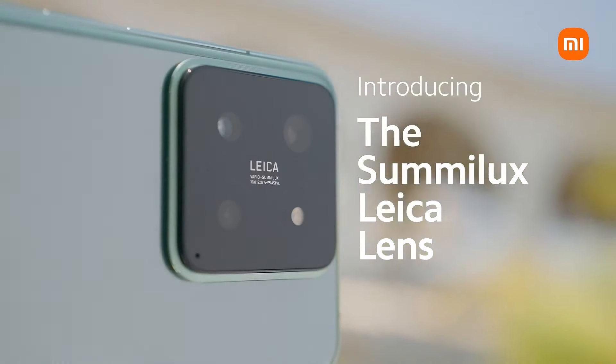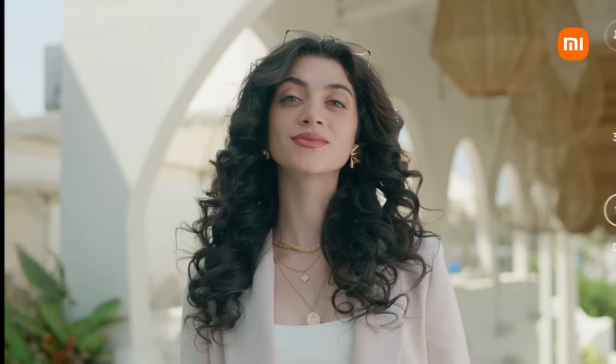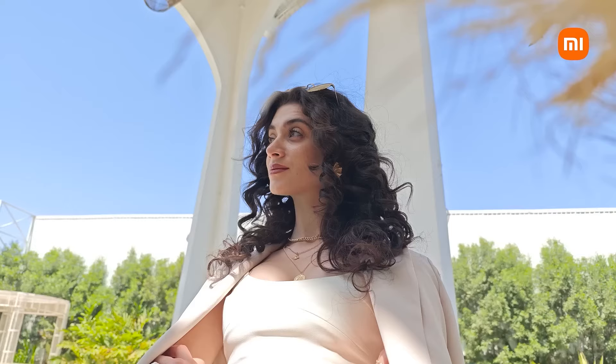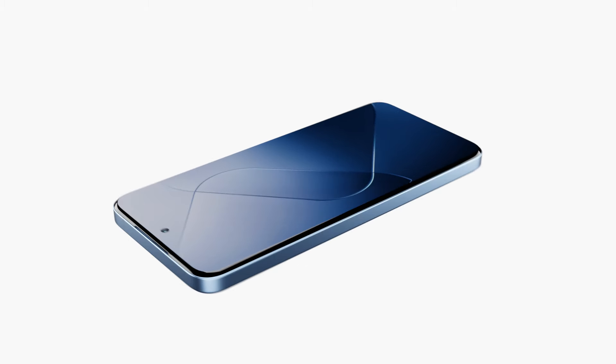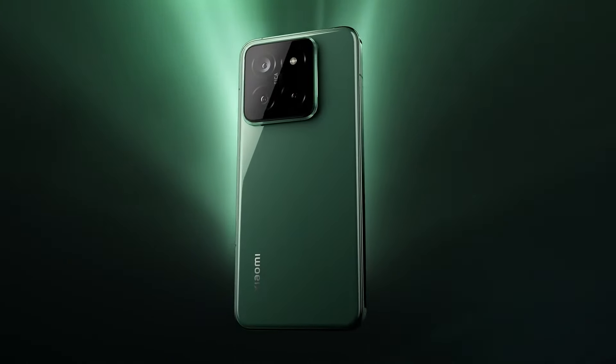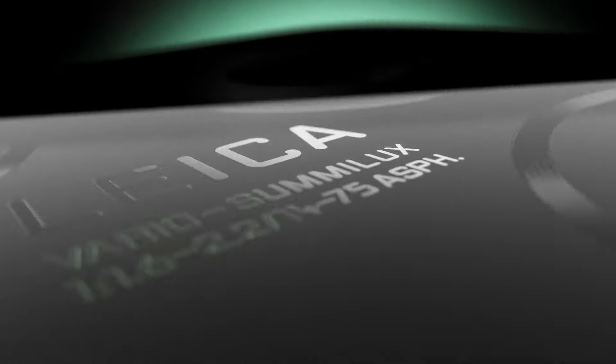Talking about the cameras, the triple rear camera module is rumored to feature a 50MP main camera, a 50MP ultrawide, and a 50MP 5X periscope telephoto camera with a 30cm minimum focus distance. There will also be a 32MP front-facing camera. The phone will retain the signature Leica camera tuning, just like the previous Xiaomi series.